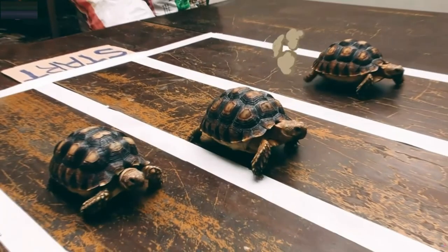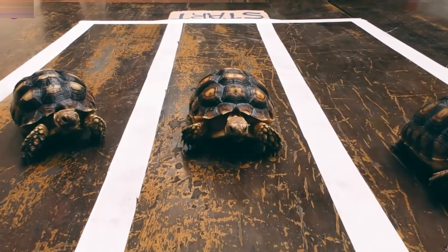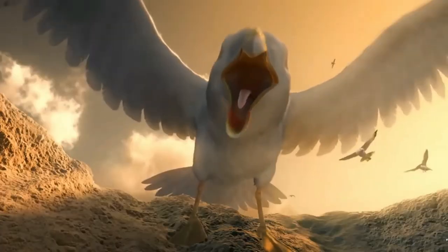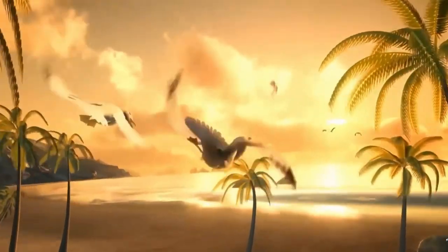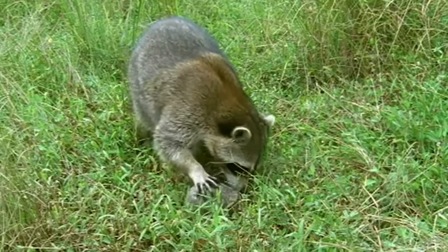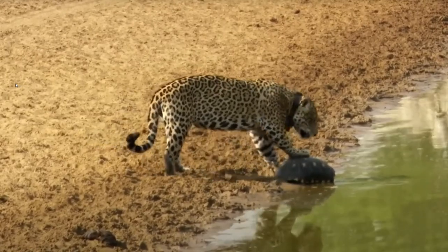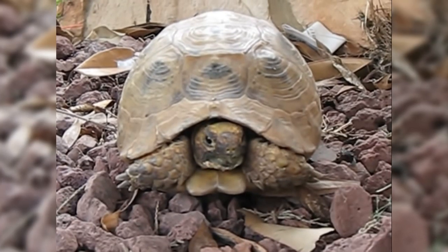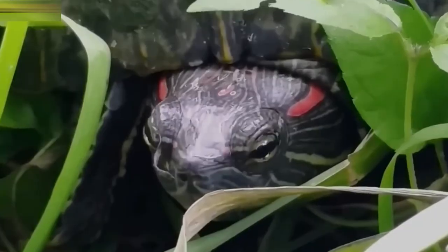For an animal with a top speed of 1 mile per hour, it is safe to say that speed isn't its strongest suit when it comes to getting away from predators. If it dares try to run, even a tired predator is likely to catch up with it. This is why turtles are equipped with a more efficient way of evading their predators without actually running. When threatened, all turtles have to do is retract their heads and legs into their shell. Their powerful necks allow them to do this at lightning speed.